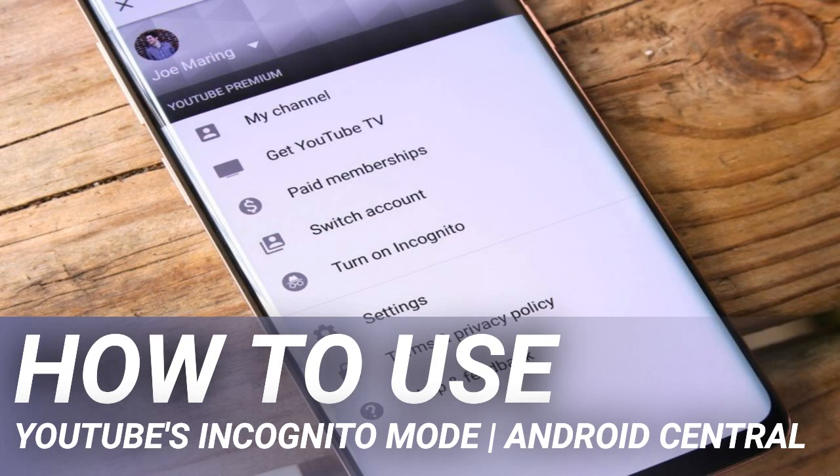Google has been testing this feature with users for some time, but as of July 2018 it's widely rolling out to everyone. Once you're in incognito mode, you'll see that your profile icon is changed to Chrome's incognito symbol, and a black bar at the bottom of the YouTube app reads 'You're incognito.'